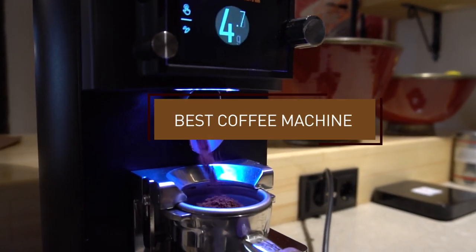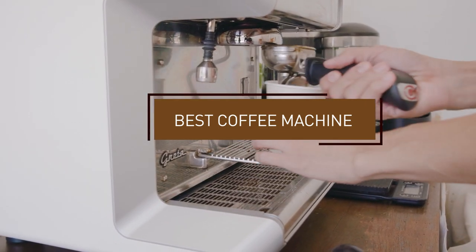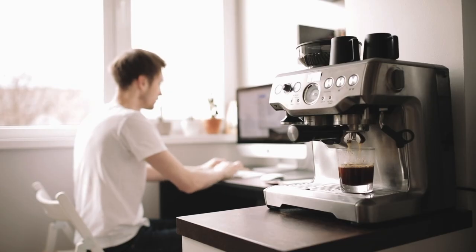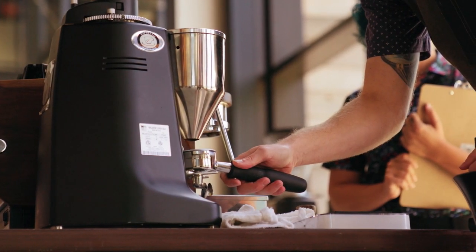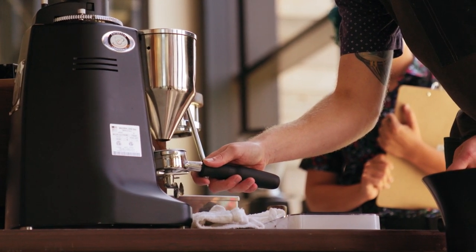Hello guys, in today's video we're going to check out the best coffee machines this year. I made this list based on my personal opinion and I've tried to list them based on their price, quality, durability, and many more. To find out more information about these coffee machines you can check out the description below. If you want to get the best quality coffee machine according to your needs, then watch the video till the end and then decide to buy.